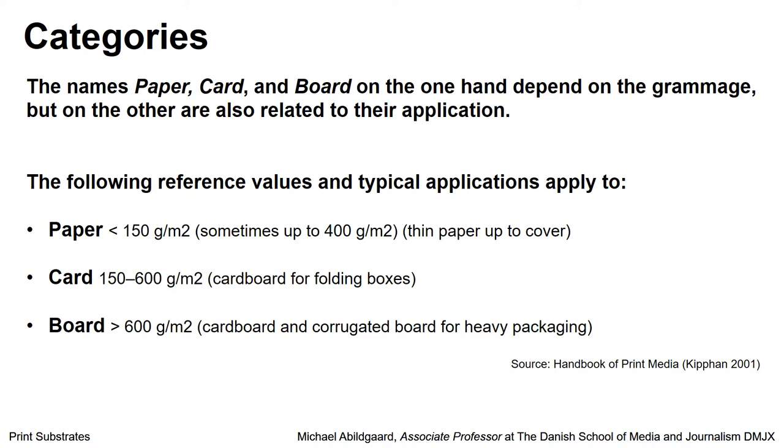We can also talk about the categories for print. The names paper, card, cardboard, and so on depend on the one hand on the grammage, but on the other hand are also related to the applications. The following reference values are typical: if you have paper, this is typically something less than 150 grams. If you have card or cardboard, it is from 150 to 600 grams. And if you have board, it is more than 600 grams.